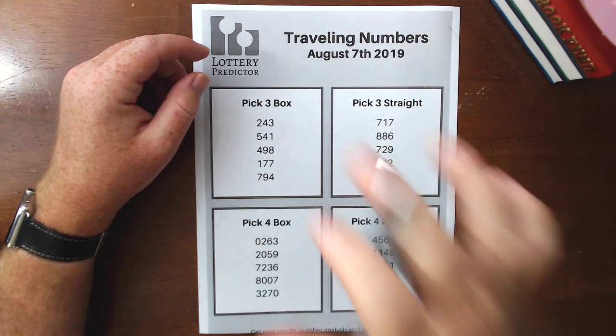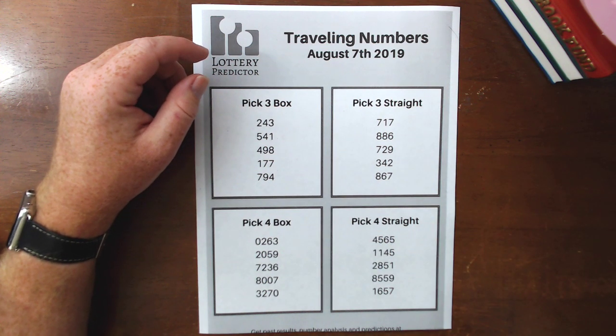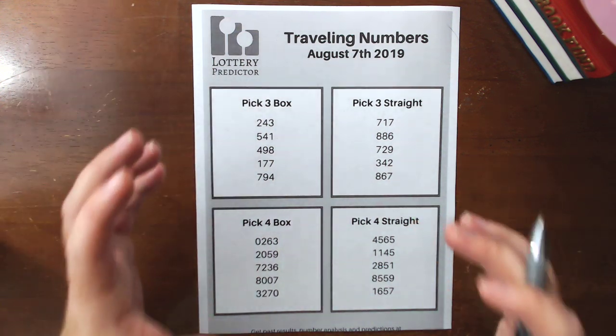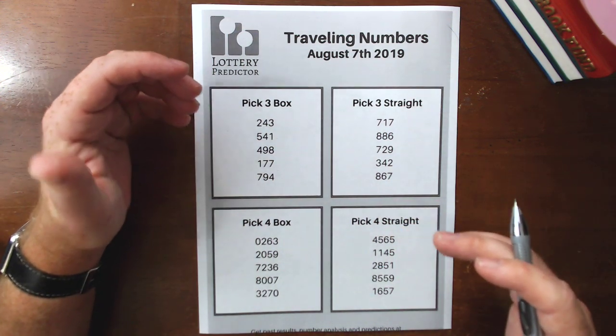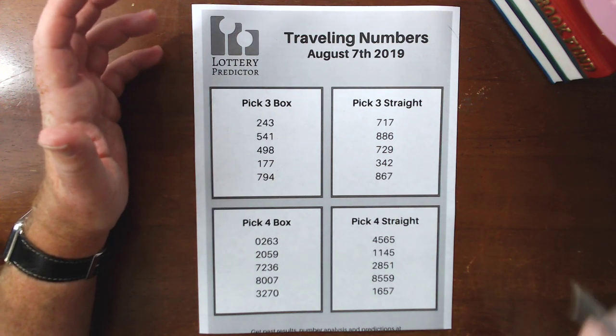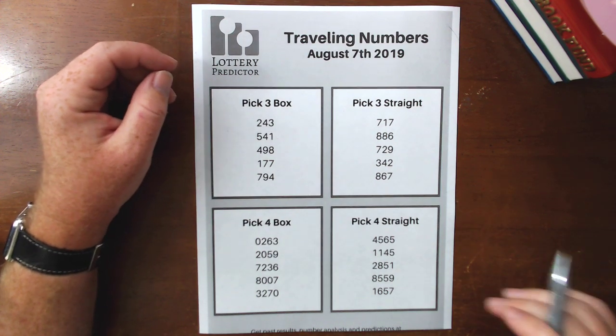For example, some of these pick three numbers have been hitting in 15, 16, 17 different states. Some of the pick four numbers have been hitting in five, six, seven states. The idea being that if we see a pattern where numbers are showing up multiple times in different states, there's probably a good chance they might start showing up in your state as they travel from state to state — at least that's what the theory is.